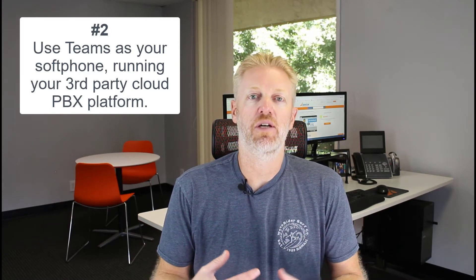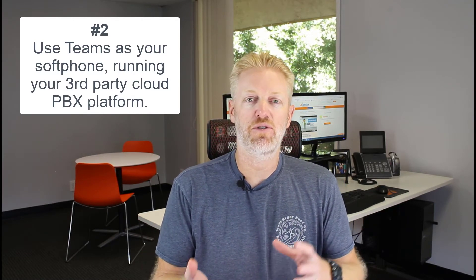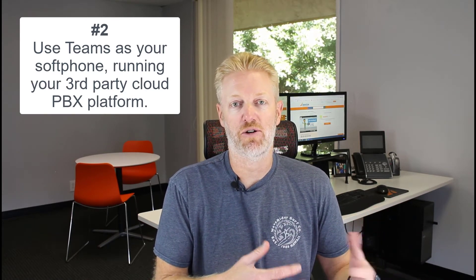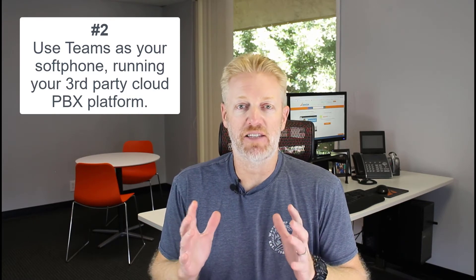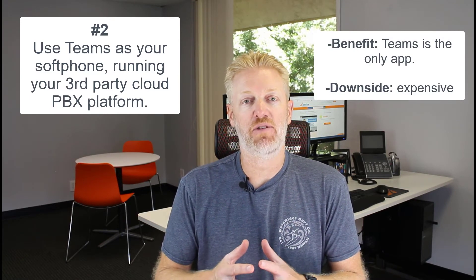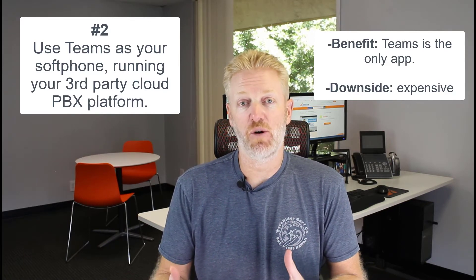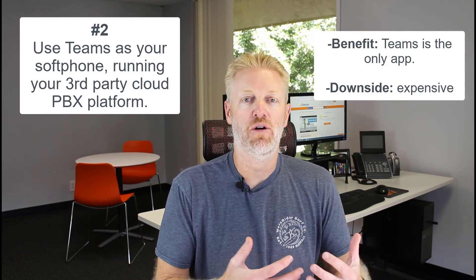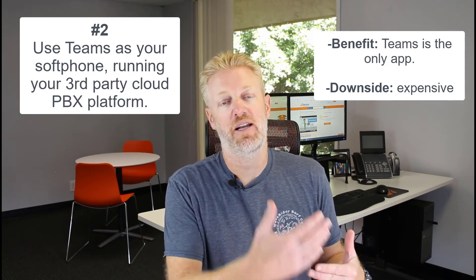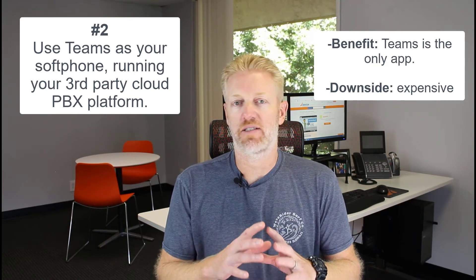This second approach is kind of the best of both worlds — you get to use Teams as the interface while using all the features, functionality, and call flows from your hosted PBX service provider. The downside is that you're going to have to pay for both: an eight-dollar fee per month per user to Microsoft to make Teams work like a phone system, plus your cloud PBX provider's service fees, and possibly an additional fee for the Teams integration.